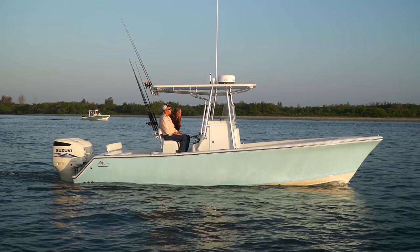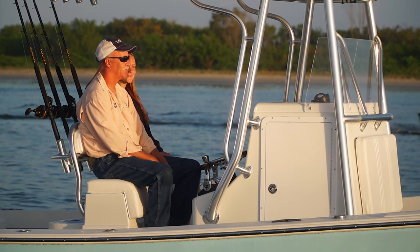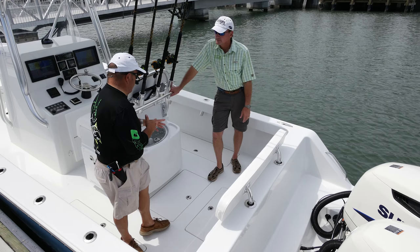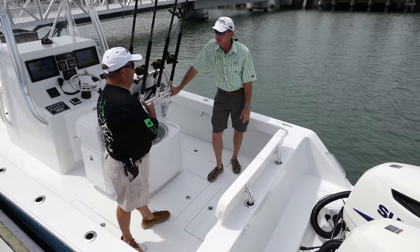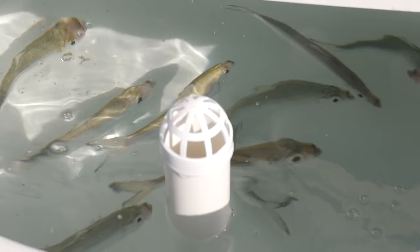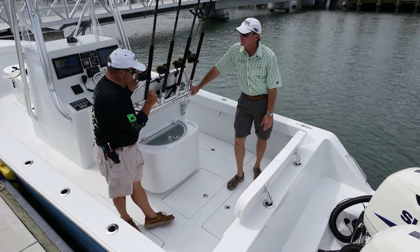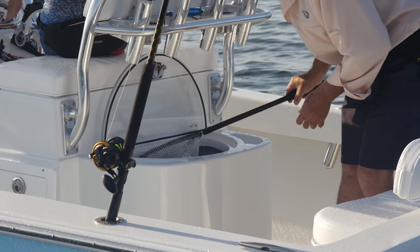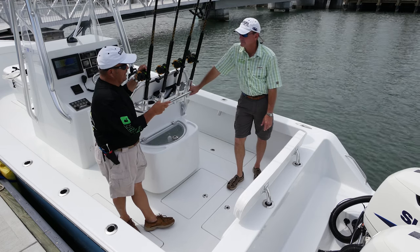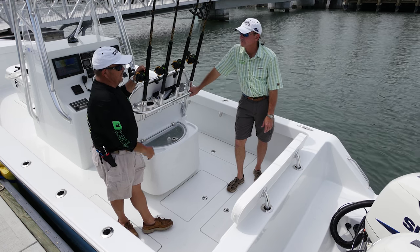This 27-foot boat's got a nice big console with a side entry door. You can easily get down in there, use the head, store a lot of stuff, or get out of the weather, while still keeping a really nice-sized cockpit. What I love about this live well is it's round, it pumps a lot of water — plenty of gallons per hour going through it. More importantly, I always prefer a live well that's above the deck. It's easier to get to your bait, and if a fitting fails below deck, that's an ultimate disaster. You're a whole lot safer with your live wells up here where you know right away if you've got a problem.